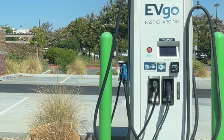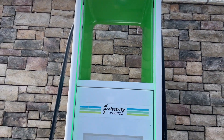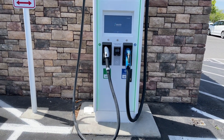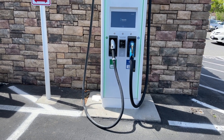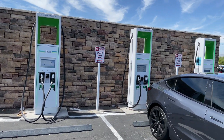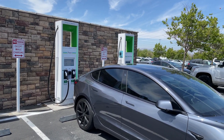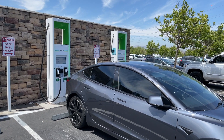Over at Electrify America, if you look at the installation, they've got just one CHAdeMO and about 10 CCS plugs. That's how it is at most Electrify America installations — lots of CCS, only one CHAdeMO — and that CHAdeMO is going to be disappearing outside of California. That should factor into your buying decision.